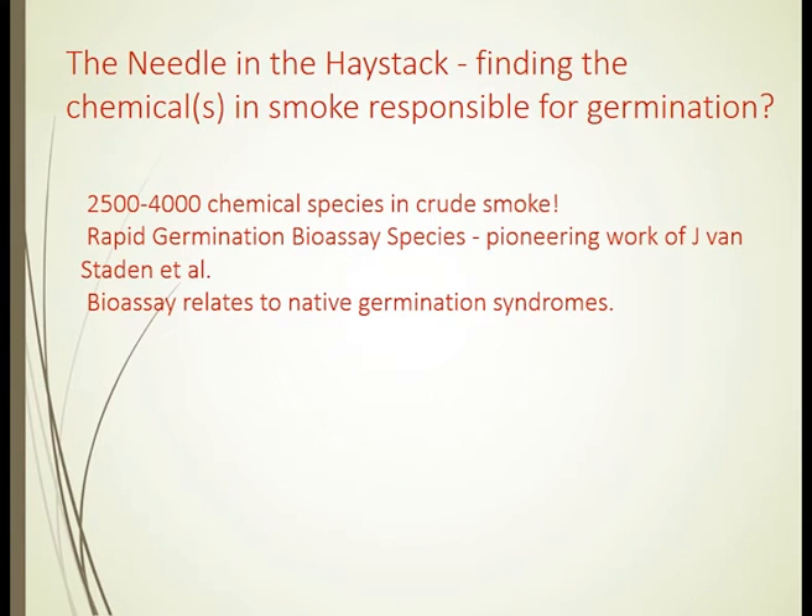The big discovery that we were hunting for — and indeed a number of research groups around the world — was trying to find what we call the needle in the haystack: the chemicals in smoke responsible for germination. Casting your mind back, smoke water requires 10 tonnes per hectare, so if we were ever going to get smoke as a more applicable broad-acre tool, we needed to find a better and more effective way.